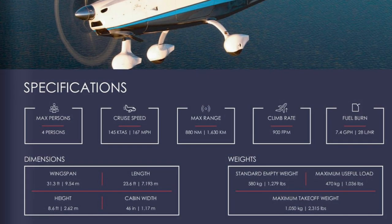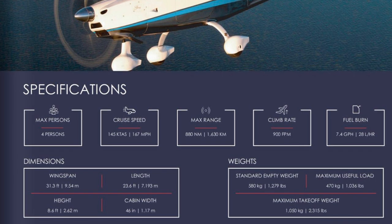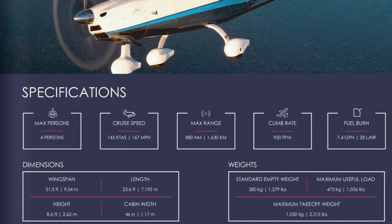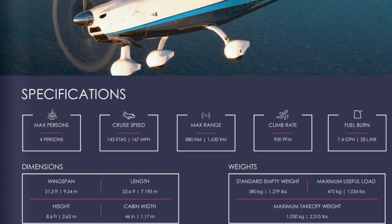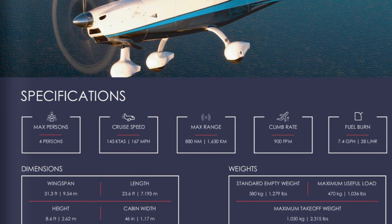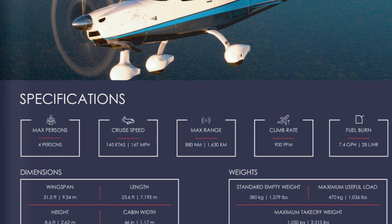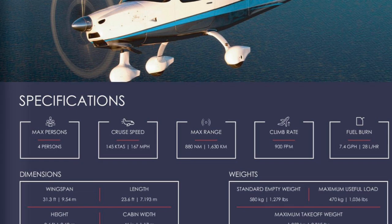The Sling High Wing, already in production, has its numbers worked out. It's a four-person aircraft with a cruise speed of 145 knots, 880 nautical mile range, 900 feet per minute climb rate, and 7.4 gallons per hour fuel burn at eco cruise. The useful load is 1,036 pounds. Takeoff on pavement is listed at 720 feet, which is a big difference compared to the RV-15's targeted 400-foot takeoff distance.